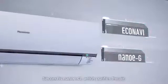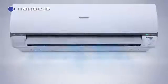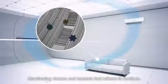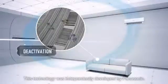Second is NanoEG, which purifies the air. NanoEG particles circulate throughout the room, deactivating viruses and bacteria that adhere to furniture. This technology was independently developed by Panasonic.